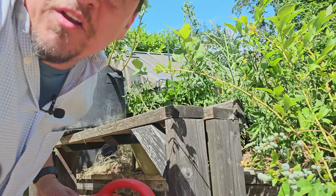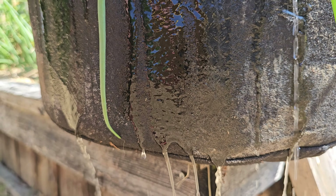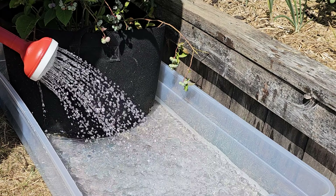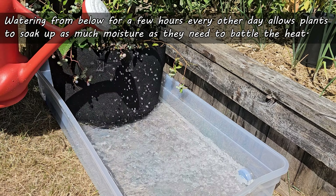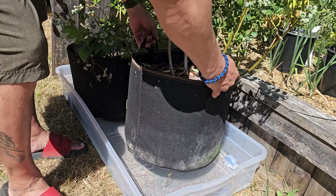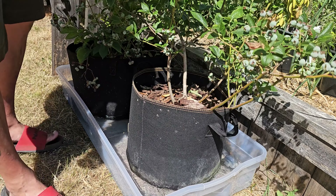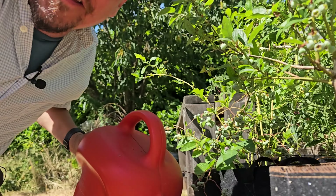Our third and final summer watering tip is for container growers: water from below. Pots and containers inherently drain better and shed excess water more efficiently — great most of the time, except during the heat of summer. Watering from below for a few hours every other day allows your plants to soak up as much moisture as they need to battle the heat, without losing all those nutrients from the soil like with traditional overhead watering. Simple, easy, and it pays dividends right away.